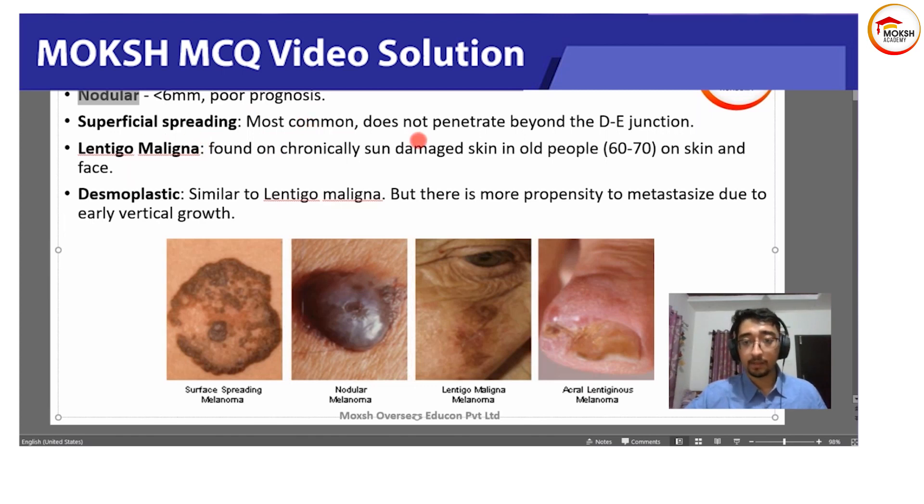Next is superficial spreading melanoma, which we all know is the most common one, and that's the answer here. Next is lentigo maligna, which is found in chronically sun-damaged skin — typically older people on the face, hands, and similar areas. This is an older patient, but superficial spreading is more common, and the question stem mentioning the dermoepithelial junction makes the answer pretty clear.